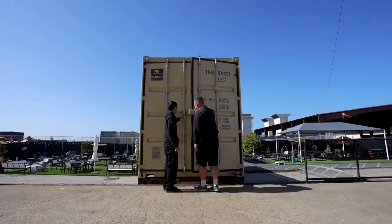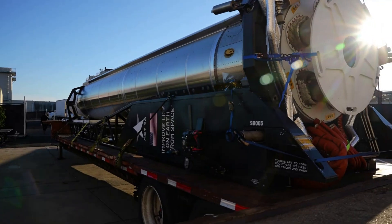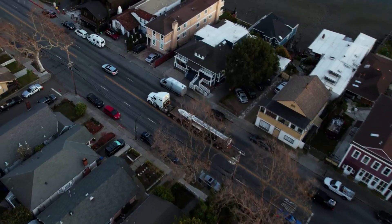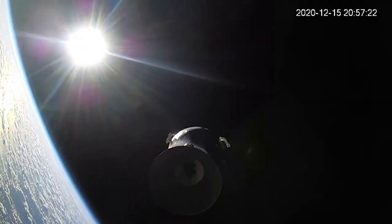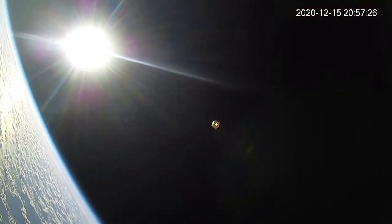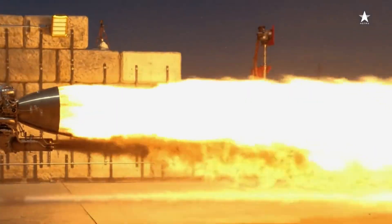Since this launch, Astra, NASA, and the FAA have been working to figure out exactly what went wrong. Just a few days ago, the company finally released a full investigation report and the reason for the failed mission. It turns out a burn-through in the upper-stage engine caused thrust issues and eventually the payload falling back into Earth's atmosphere.